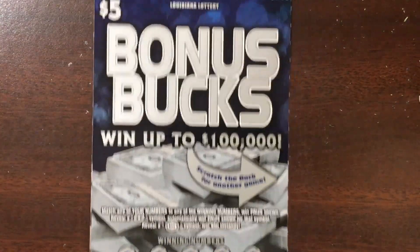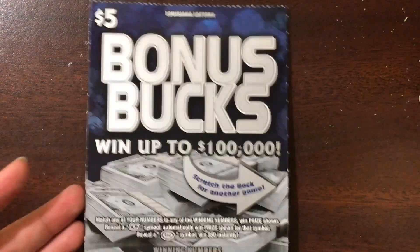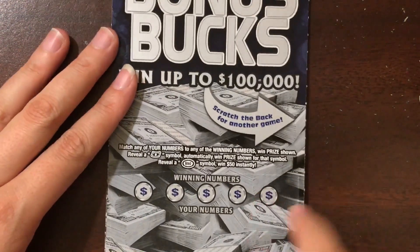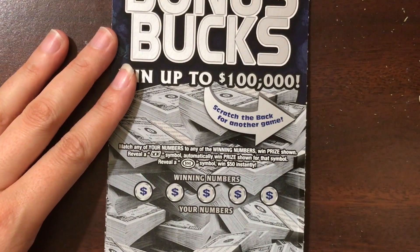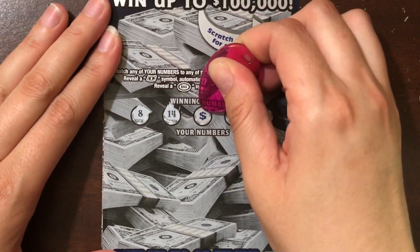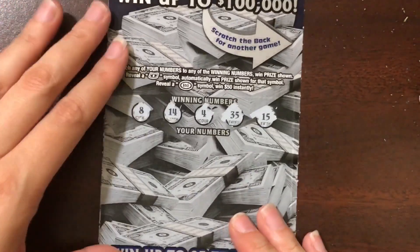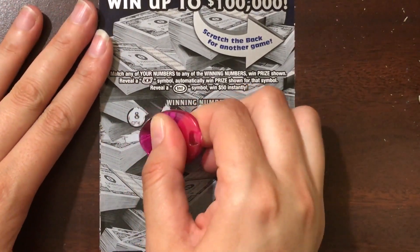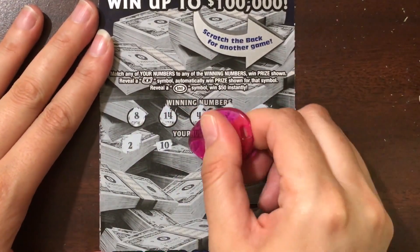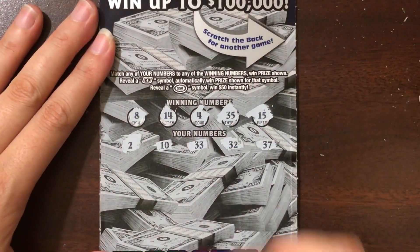I think this is a new Louisiana lottery ticket — the Bonus Bucks ticket. I say that because in the last two months that I've been coming to Louisiana quite frequently, I've never seen it. Let's see if we can find a winner. We're looking to match the winning numbers, find a bill symbol for an auto win, or a $50 burst for $50 instantly. It's a cool looking ticket — it kind of reminds me of the frenzy ticket, with a back and a front area.